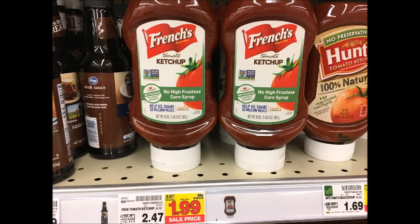French's Ketchup is on sale for $1.99. Submit for the $1 Ibotta rebate which makes these only $0.99.